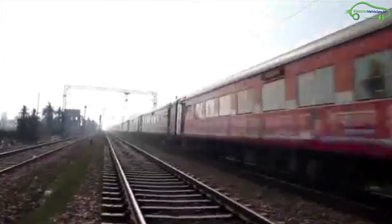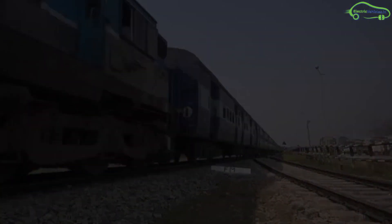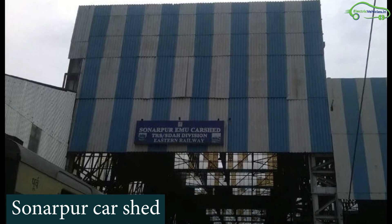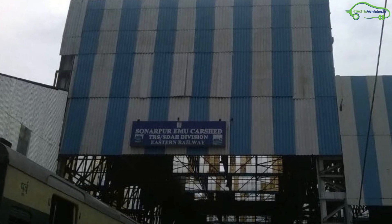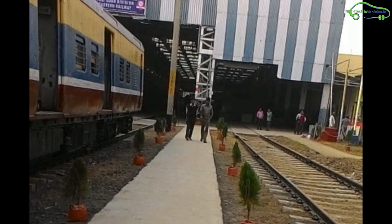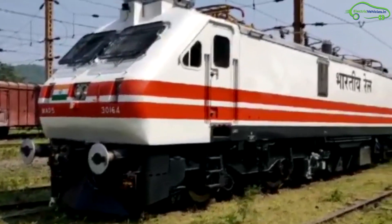It is worth noting that this is not the first time Indian Railways has used a battery-operated locomotive. Sonapur car shed had earlier converted an old periodic overhaul motor coach into a battery-operated shunter through their own technology in the early 2000s. But it was operated on lead-acid batteries, not lithium-ion.